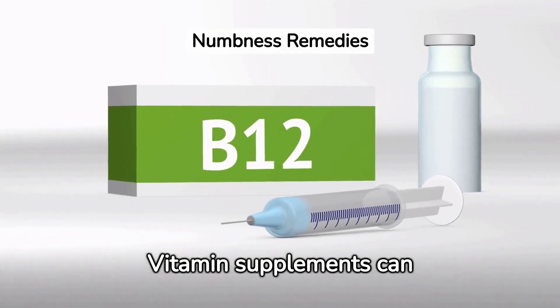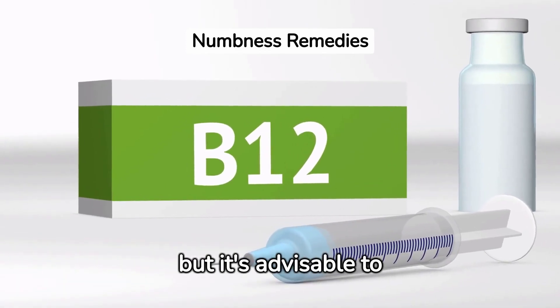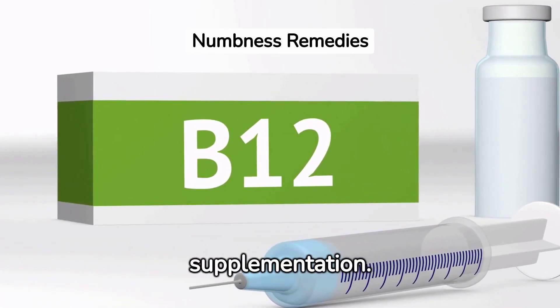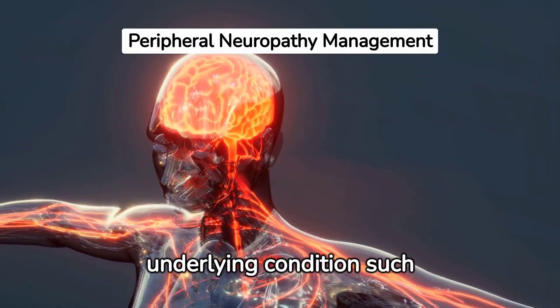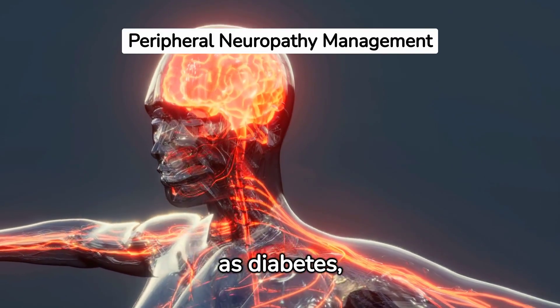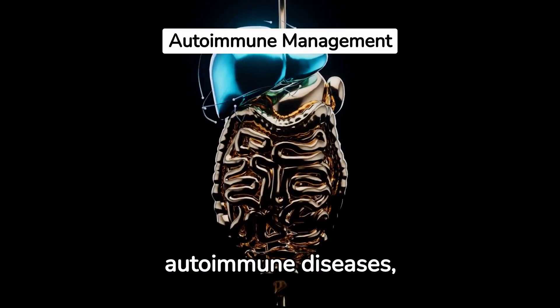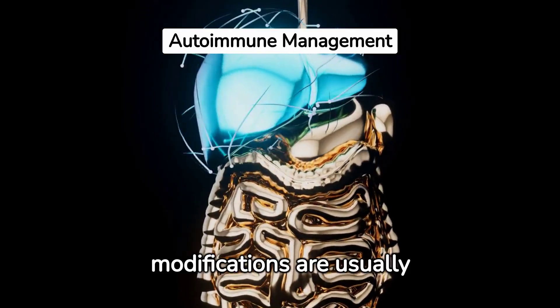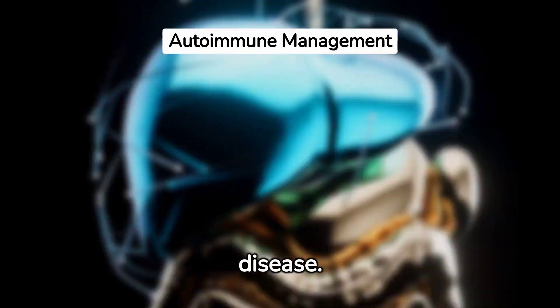Vitamin supplements can help if numbness is due to vitamin B12 deficiency, but it's advisable to consult with a healthcare provider before starting any supplementation. In the case of peripheral neuropathy, managing the underlying conditions such as diabetes can help reduce symptoms. For those with autoimmune diseases, medication and lifestyle modifications are usually recommended to manage symptoms and control the progress of the disease.